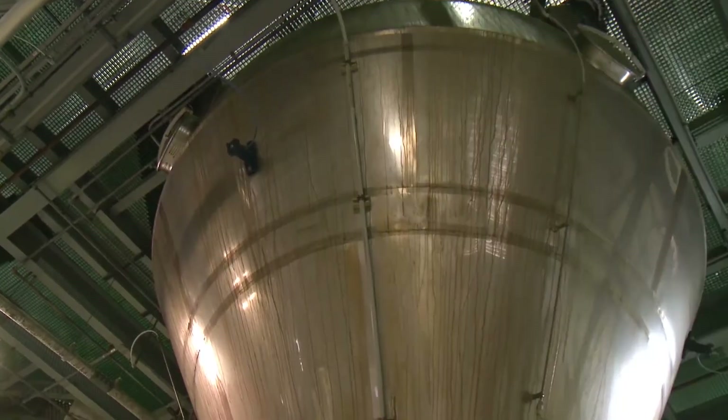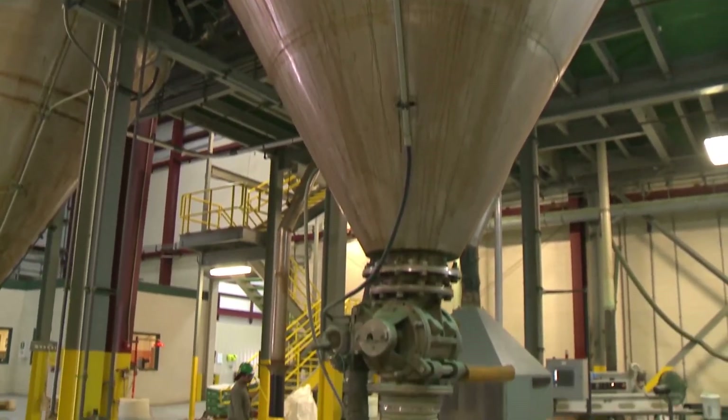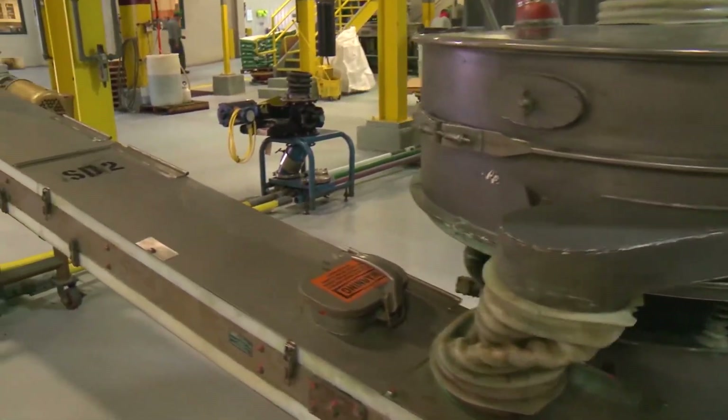When particles drop through our 52-foot drying system, a 40-mesh screen sifts out the properly sized particles. Those that are too large are processed back through the system, minimizing waste.